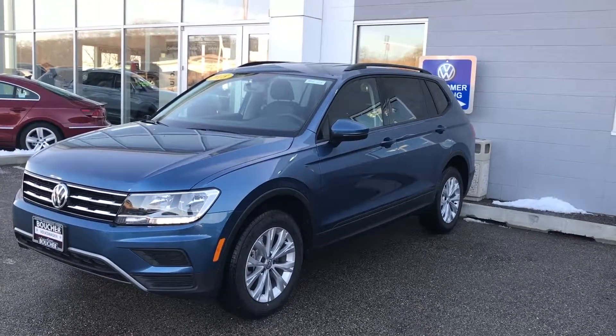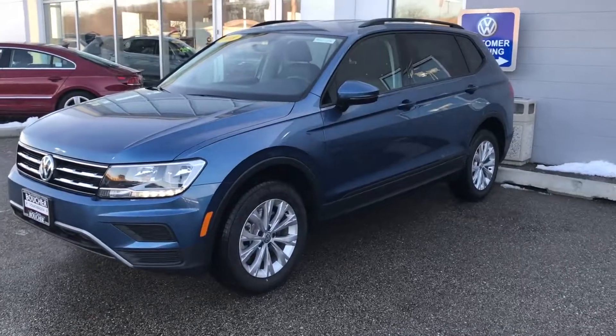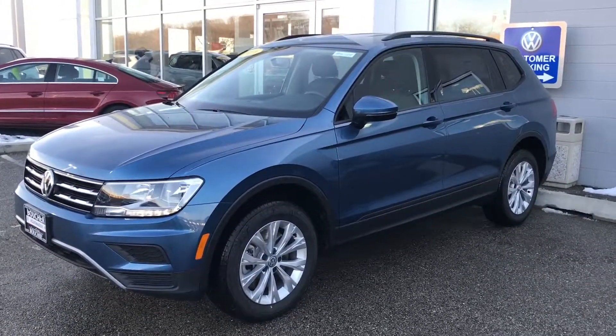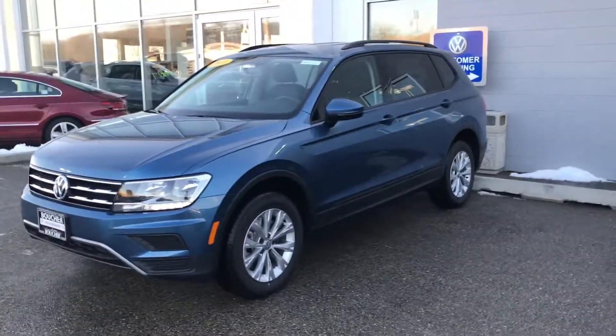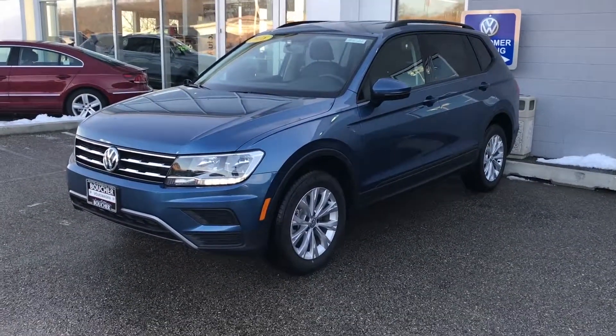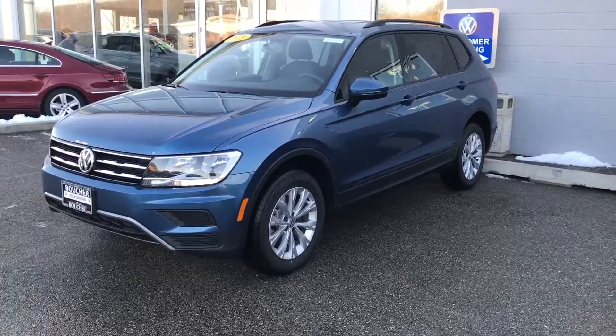So if you were taking a look at our 2018 Volkswagen Tiguan S online, I want to give you an up-close look at it, point out the few key features that really stand out about the Tiguan. And if there's any other details that you'd like to see up close, just let us know, we'll take another video for you. Or feel free to stop in for a test drive.